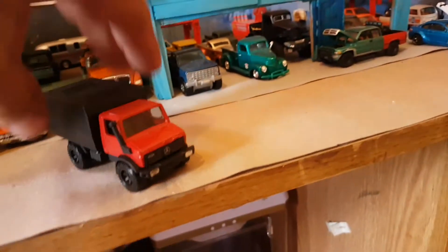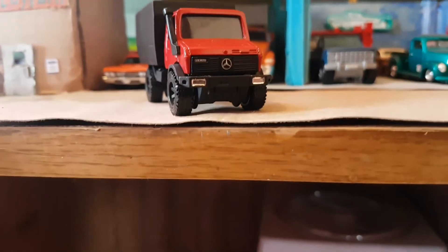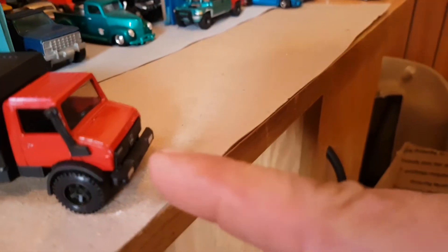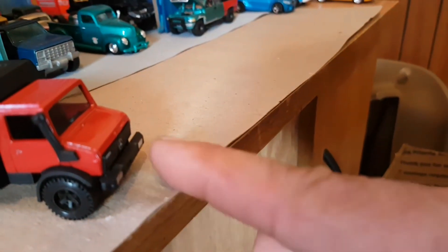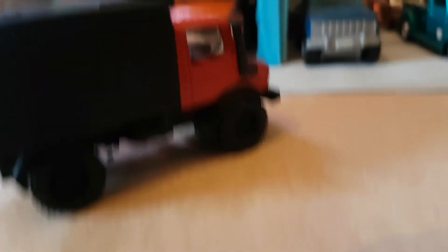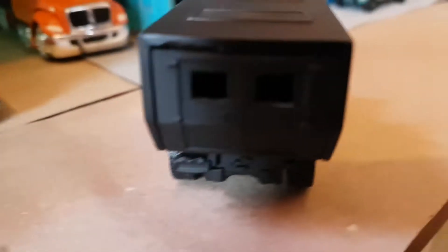I've detailed some running lights in the front. I'm working on tow chain hooks for up here and a tow chain. The interior up here I left alone for now — I'm going to do something with it.